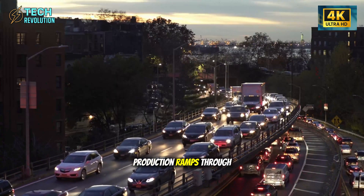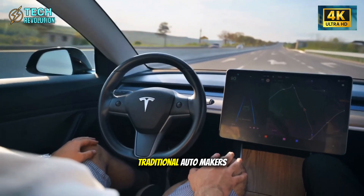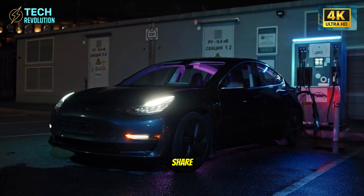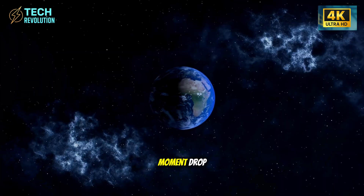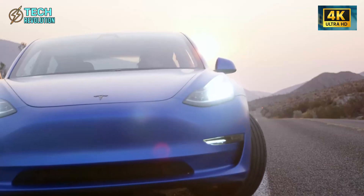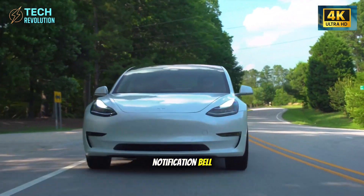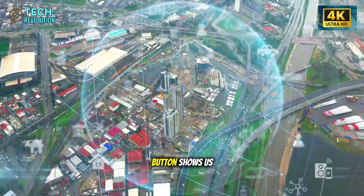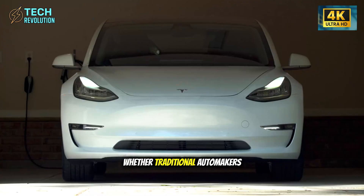What happens next? Production ramps through 2026; testing reveals real-world durability. Traditional automakers face a choice: cannibalize service revenue or lose market share. Can legacy auto survive this, or are we watching their Blockbuster moment? Drop predictions in the comments. For analysis as Model 2 develops, subscribe to Tech Revolution and hit the notification bell. If this added value, smash that like button. The age of disposable cars is ending — whether traditional automakers survive remains the trillion-dollar question.